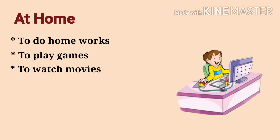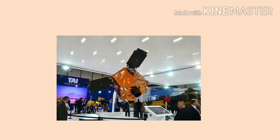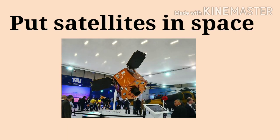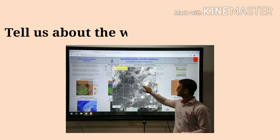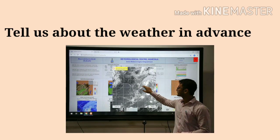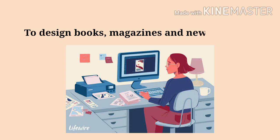And also, we use computers to put satellites in space, to tell us about the weather in advance, and to design books, magazines and newspapers.